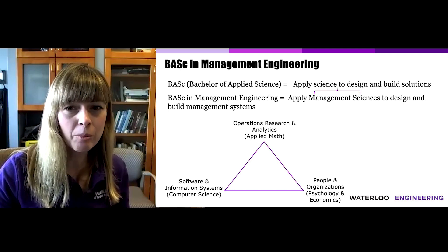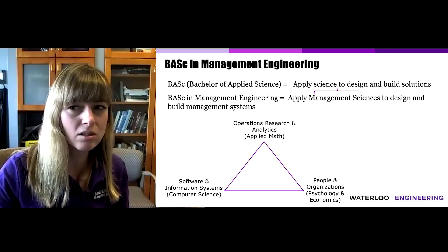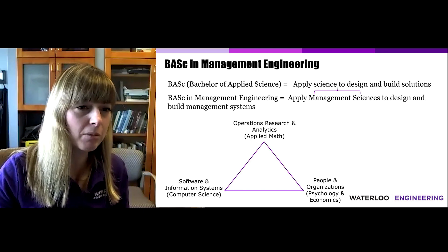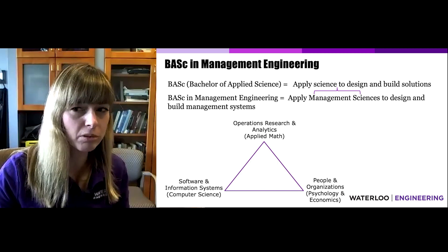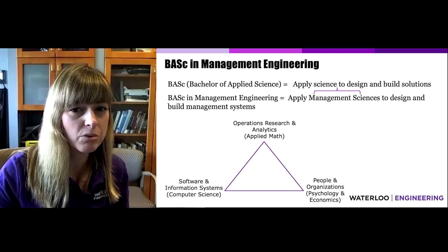The first is Operations Research and Analytics — this means to use math to model and solve real-world problems. The second science is Computer Science, which we use to build software and information systems. Finally, we use Psychology and Economics to build systems that are suitable for, and benefit, the people and organizations that will use them.